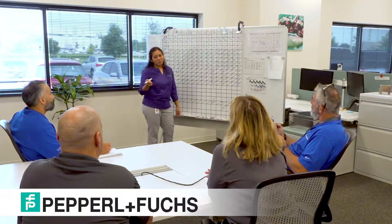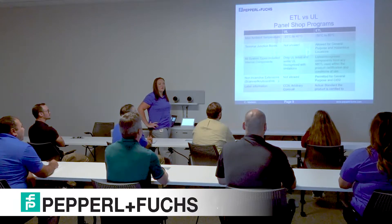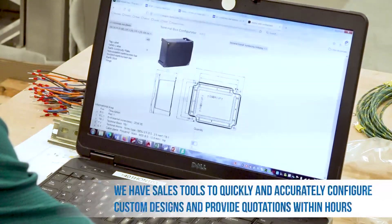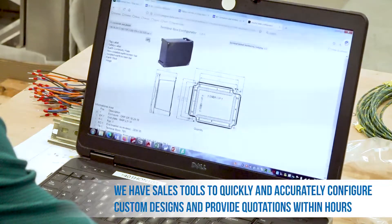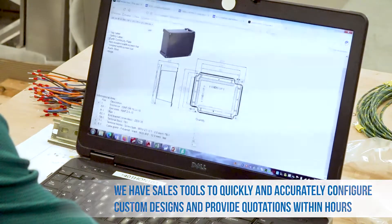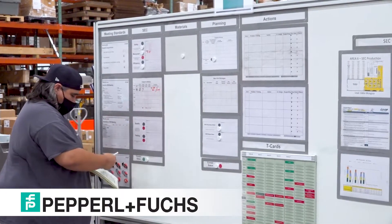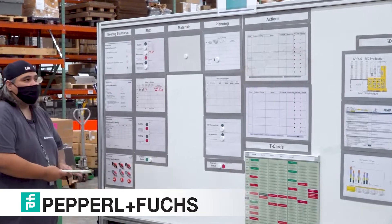Once the PO is issued, complete responsibility for the project is transferred to the SEC Engineering and Production Team. Our project engineers are routinely trained on the latest international and national requirements for hazardous locations. This means that we are able to conduct a thorough review of the design and components against the applicable requirements. We are in charge of everything from creating mechanical assembly drawings and electrical diagrams to procurement and production of the unit. We work closely with our customers to meet their design and delivery needs.